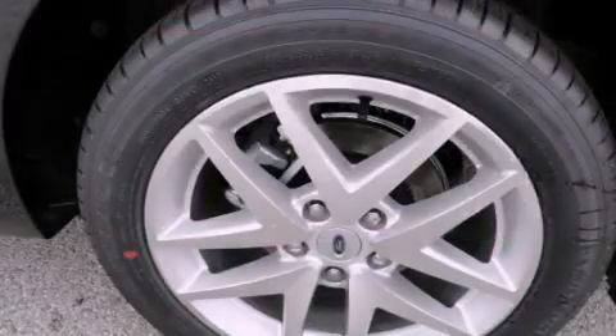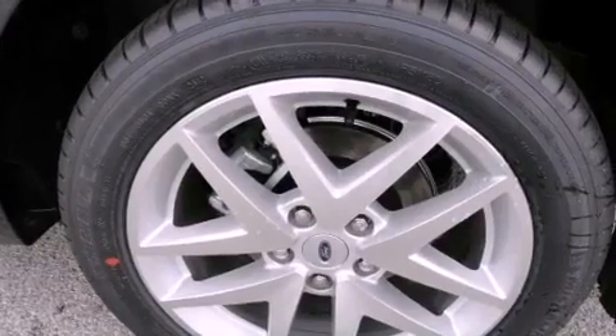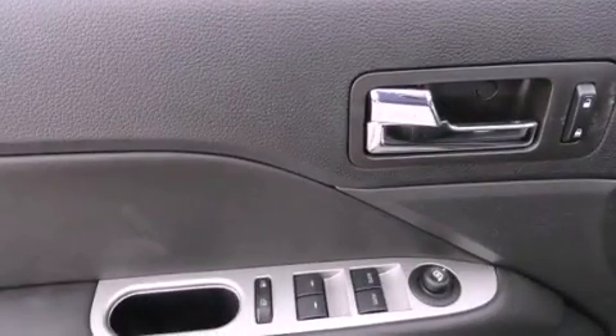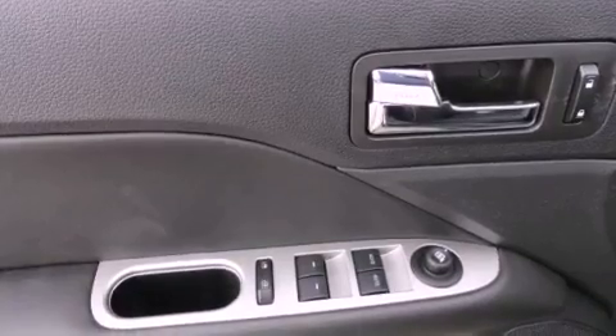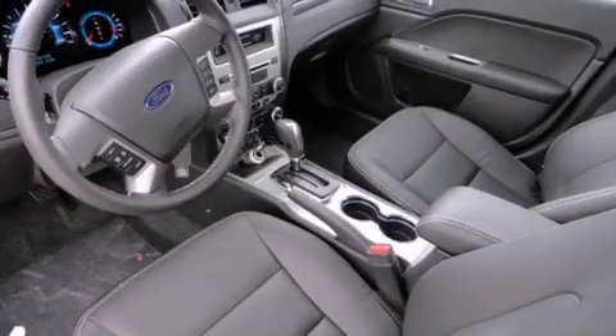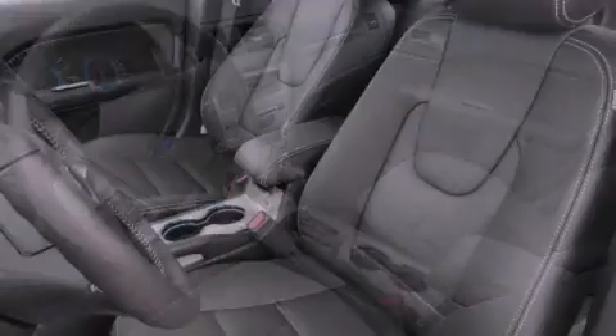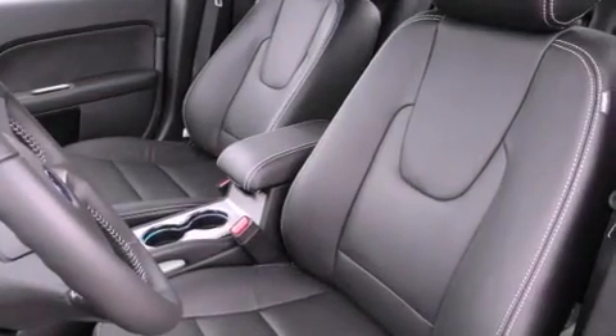The following features are also included: solar tinted glass, air conditioning with automatic climate control, cruise control, a leather-wrapped shift knob, front and rear floor mats, 12-volt power outlets, front fog lights, traction control, an auto-dimming rear-view mirror, and an anti-theft protection system.